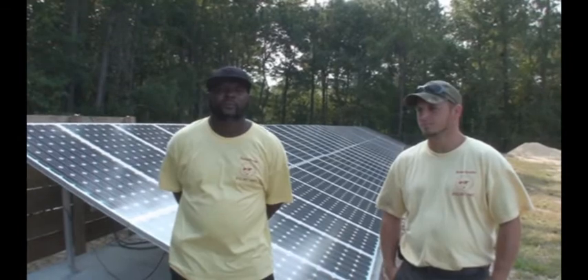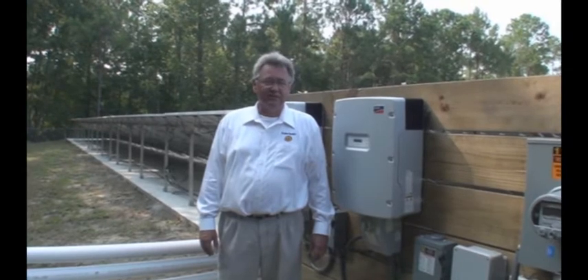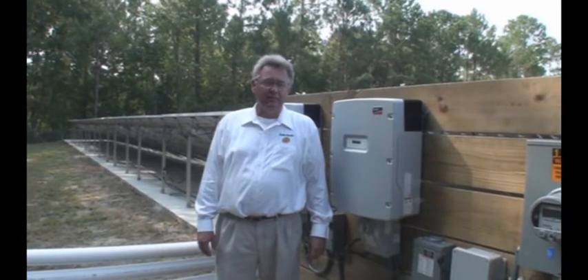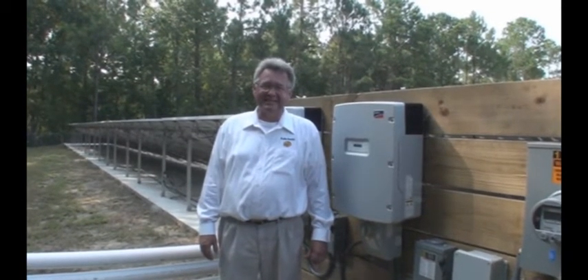Was this difficult to put together? No sir, not at all. There are 72 panels at 175 watts each. And the total output? It'll put out about 10 AC kilowatts per hour, or about 60 kilowatt-hours a day.